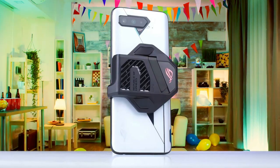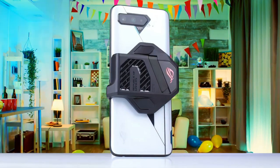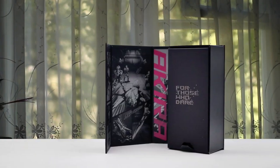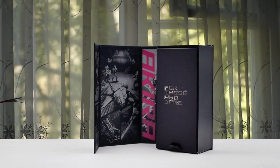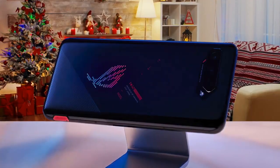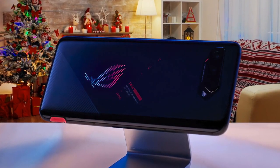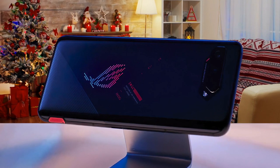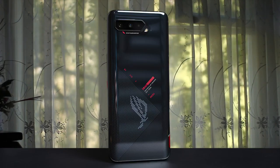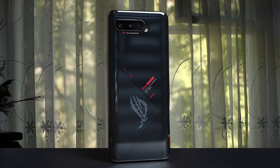Let's be honest — cameras are never really the focus when it comes to gaming phones, but that doesn't mean ASUS has skimped in the camera department in the ROG Phone 5. On the rear, you'll find a triple camera setup comprised of a main 64MP Sony IMX686 sensor with pixel-binning tech to produce 12MP images with enhanced detail, alongside a 13MP 125-degree ultra-wide lens and a 5MP macro lens. It can take some really nice-looking pictures. All in all, the ROG 5 is definitely the best gaming phone in 2021.